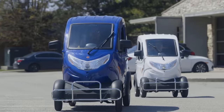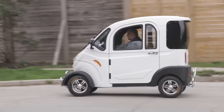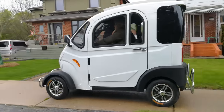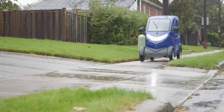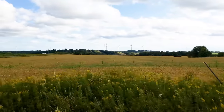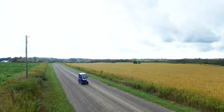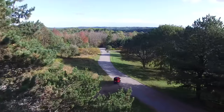The Boomer Buggy X is the perfect culmination of safety, design, and comfort. We'll see you next time.